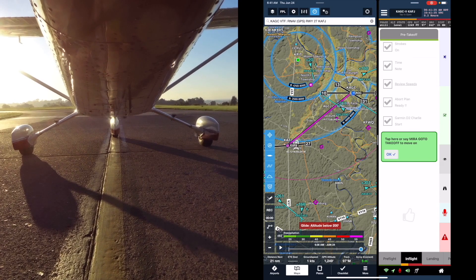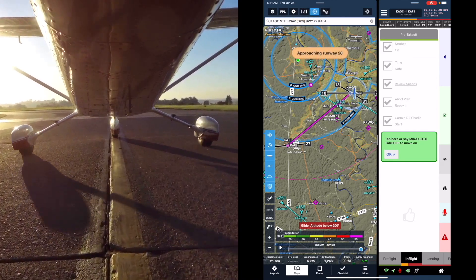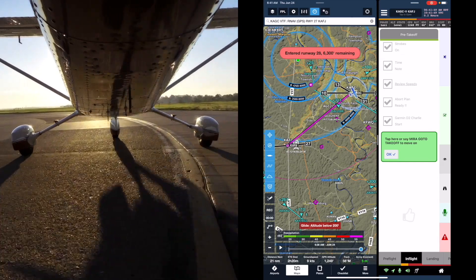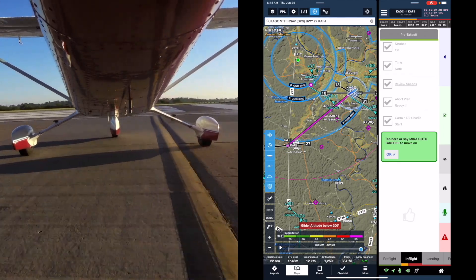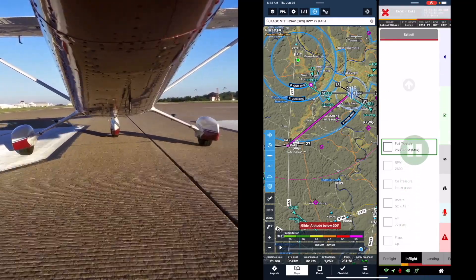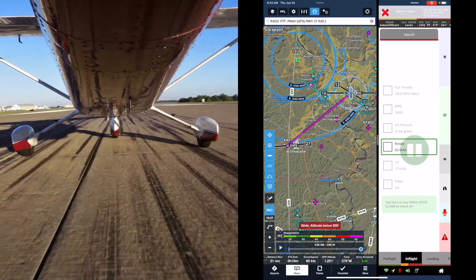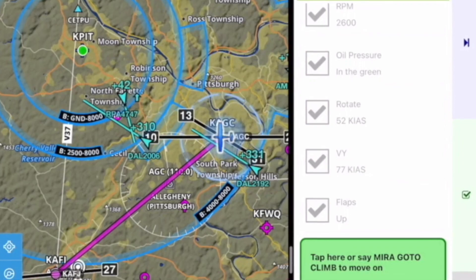Cleared for takeoff on course, approved 72 Gulf. Approaching runway 28. Entered runway 28, 6,300 feet remaining. As they start rolling down the runway, Mira gives quick tips along the way. Takeoff section: full throttle, 2,600 RPM max. Oil pressure in the green. Rotate speed 52 knots. By-speed 77 knots. Flaps up.